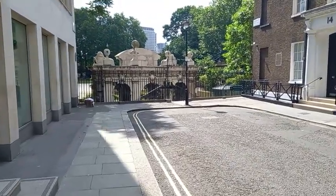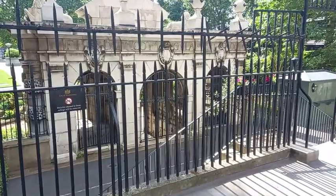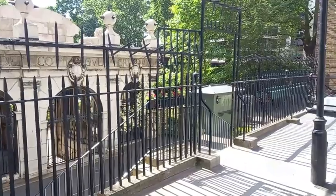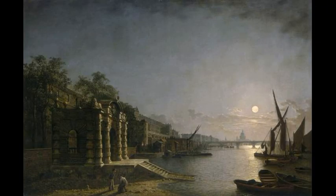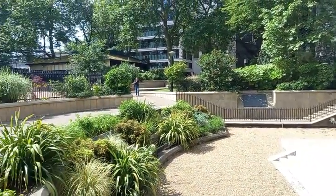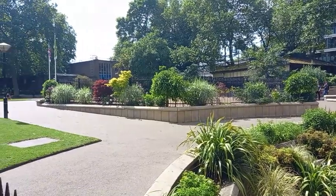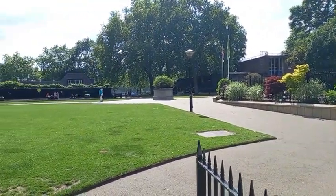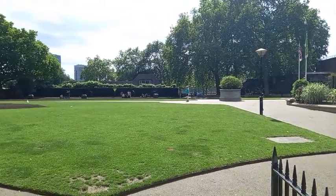Nothing unusual so far. However, what is unusual about the York Watergate is that it was built on the edge of the Thames, but as you can see, it no longer stands there. The banks of the Thames are some distance away, through the park on the other side of the road you can see in the distance. However, it's not the Watergate that has moved, but rather it is the river bank that has moved.